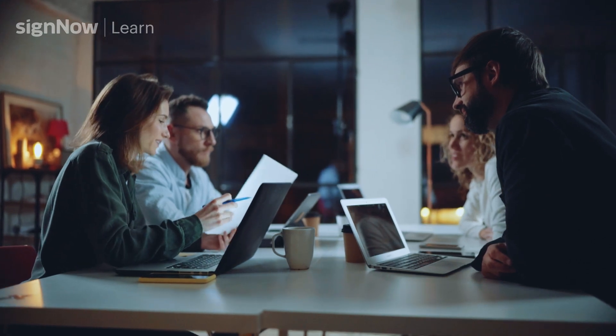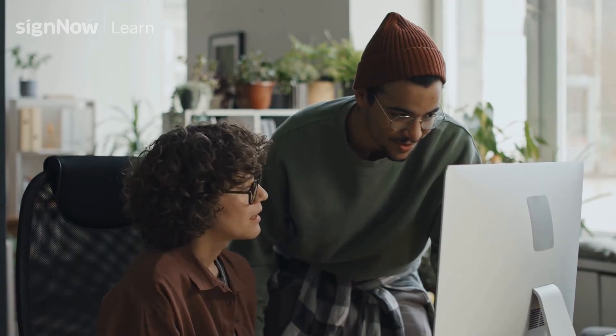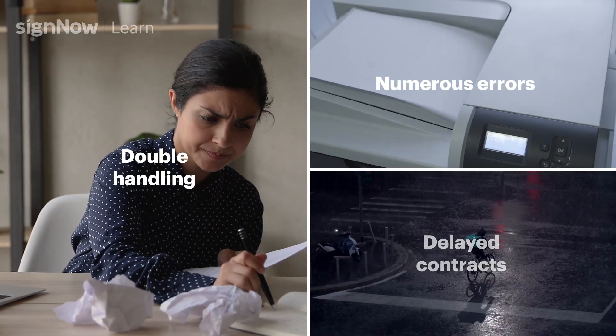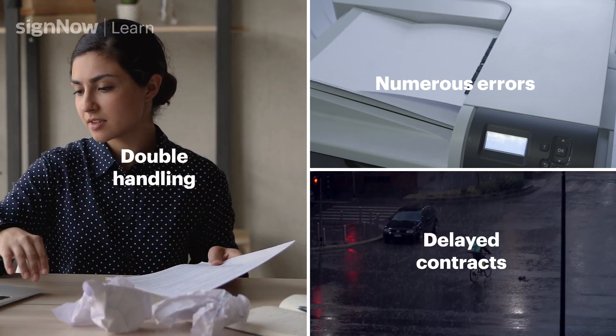Are you an IT professional looking to reduce your contract turnaround time? Then this video is for you. IT teams of all sizes are often burdened with tedious, time-consuming tasks. Processing IT billing documents and other similar documents manually requires the involvement of multiple stakeholders such as analysts and project managers. This results in double handling, numerous errors, and delayed contracts — risking client relationships and frustrating employees.